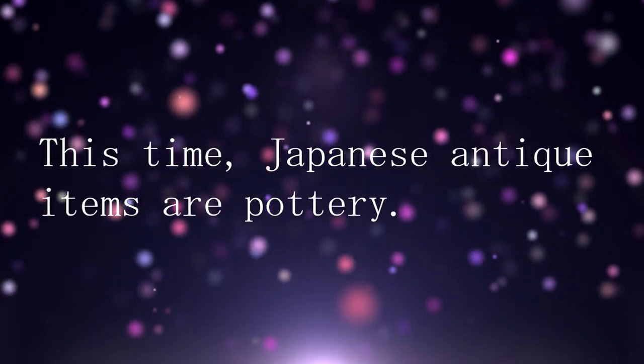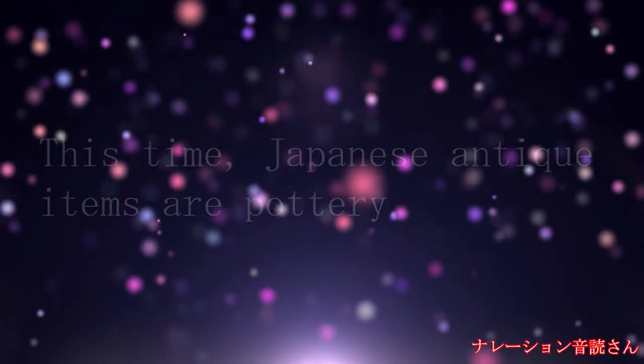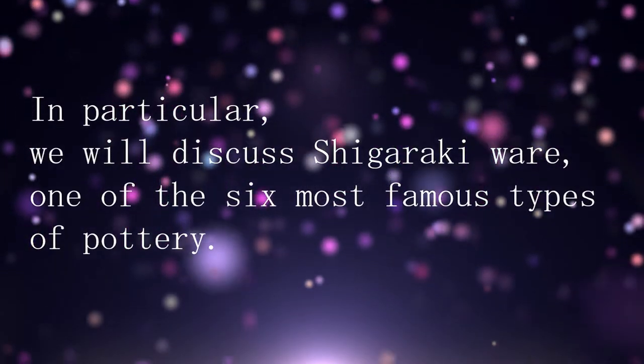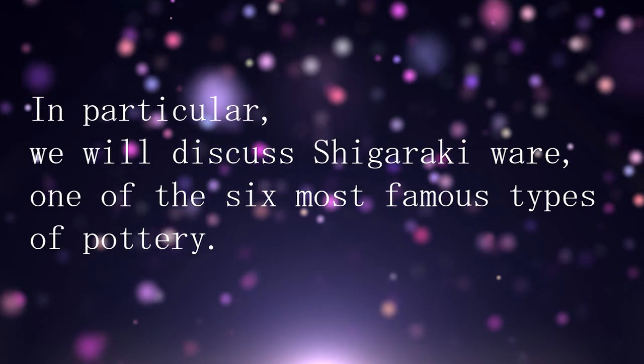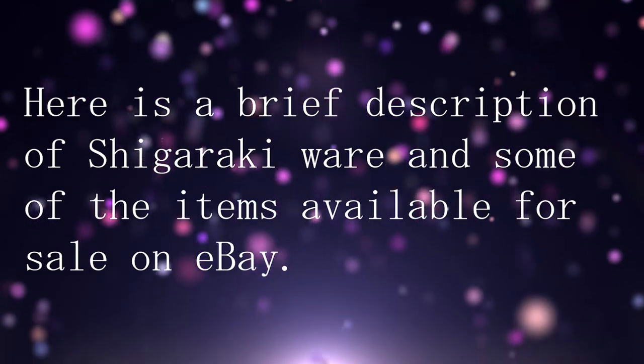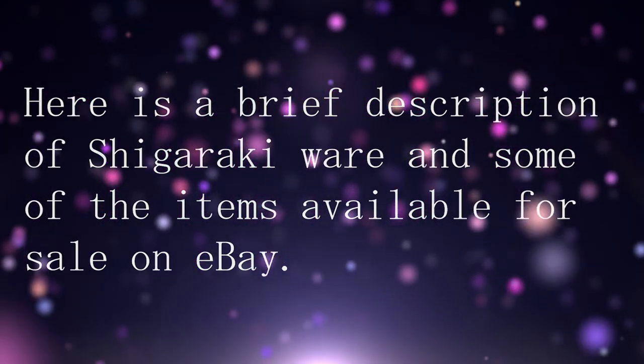This time, Japanese antique items are pottery. In particular, we will discuss Shigaraki Ware, one of the six most famous types of pottery. Here is a brief description of Shigaraki Ware and some of the items available for sale on eBay.